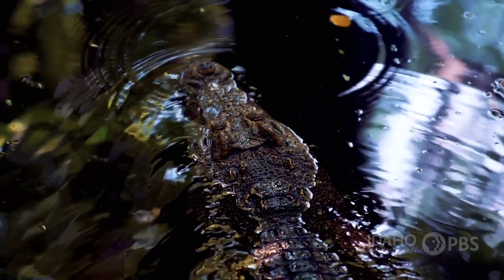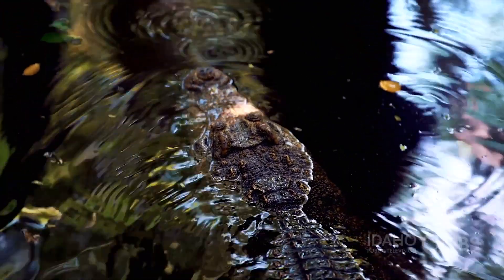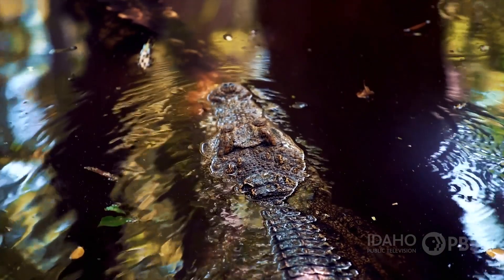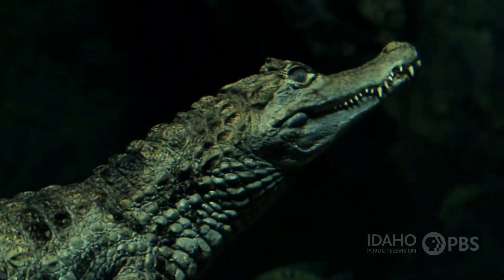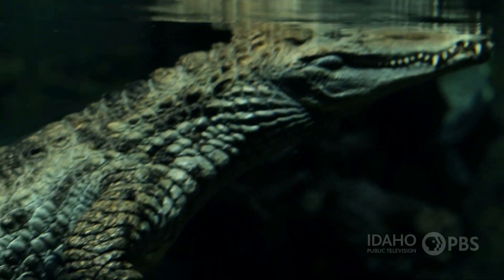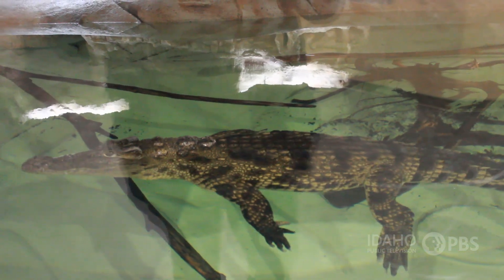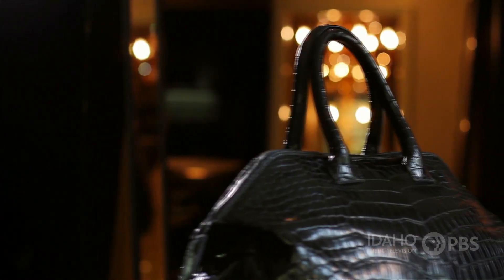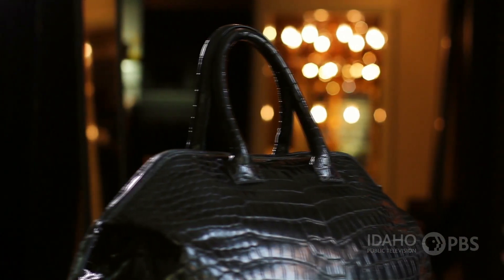In addition to detecting things like the difference in salt water and fresh water, they are also very sensitive to vibrations. And a Nile crocodile's skin is waterproof. It's an advantage for them as a living creature, but it's kind of a disadvantage in the long run, because that attracted people to hunting alligators, capturing alligators and crocodiles, and using their skin to make things like luggage or shoes.